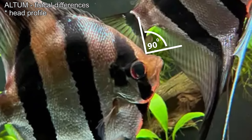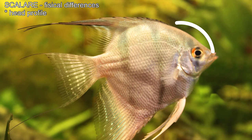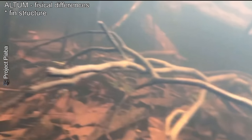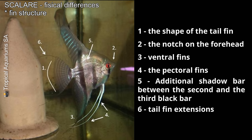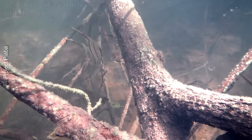The Altum has a distinct head profile with a near 90-degree angle between the snout and dorsal fin, giving it a high forehead. This shape helps to catch prey near the bottom and among plants. The Scalare has a smoother, more rounded head profile, adapted for more open habitats with fewer vertical obstacles. Altum fins are long and thin with wider spacing between fin rays, creating a skeleton-like look that aids camouflage in dense plant areas. Scalare fins are thicker and closer together, giving a sturdier look, and they often have striped patterns that help them blend into less dense vegetation.